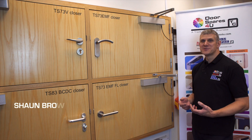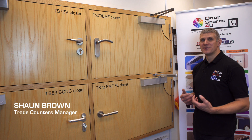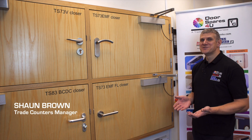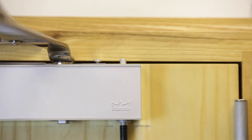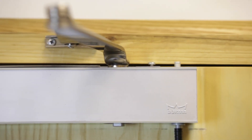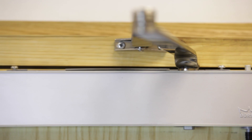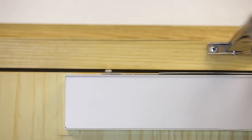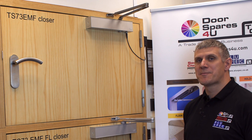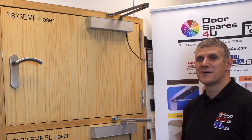Fire doors fitted with door closers can sometimes be a hindrance and a barrier in corridor situations with large volumes of traffic. We have a Dorma TS-73 EMF product which is wired into the fire alarm system, allowing you to manually hold open the fire doors. If there is a power cut or fire alarm situation, the door will then close, securing the fire door in its frame.